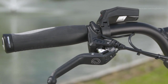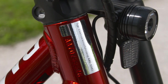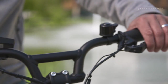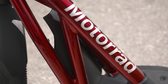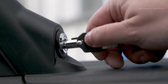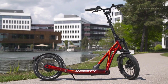BMW Motorrad X2 City is yet another fresh new face at the BMW Group in the segment of zero emissions mobility on two wheels. The electric drive accelerates the BMW Motorrad X2 City to up to 25 km per hour. The operating unit on the handlebars offers five speeds. For safety reasons, the supporting power of the electric motor is only activated once a speed of 6 km per hour has been reached.